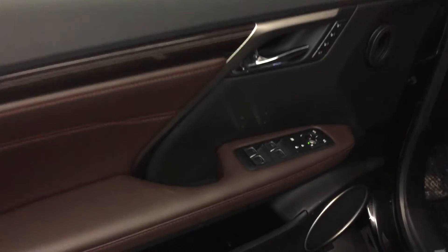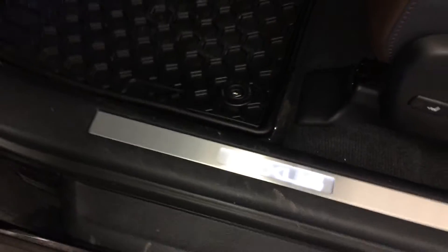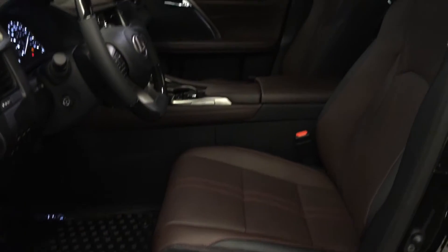Driver seat memory, powered windows, locks and side mirrors for power folding, LED illuminated scuff plates, power adjustable front seats that include 4-way lumbar support and power thigh support.